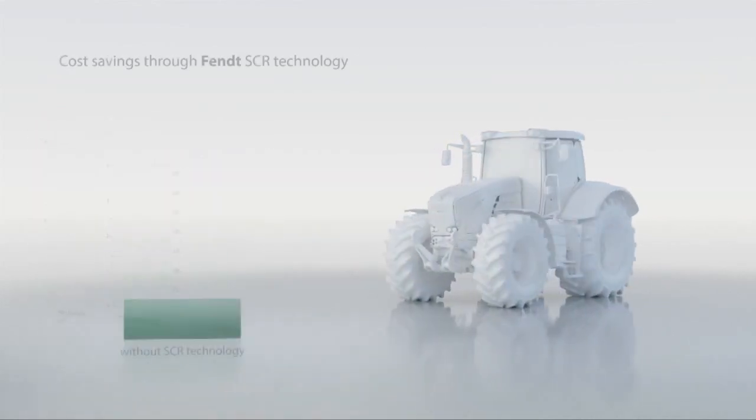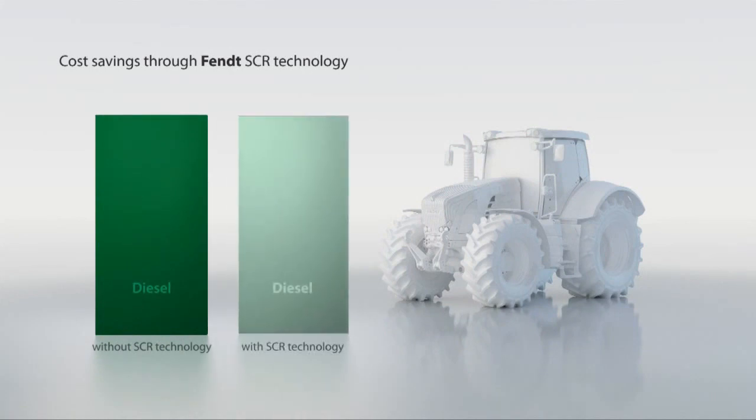With the Fendt SCR technology, Fendt customers benefit from greater profitability through lower costs per operating hour and hectare.